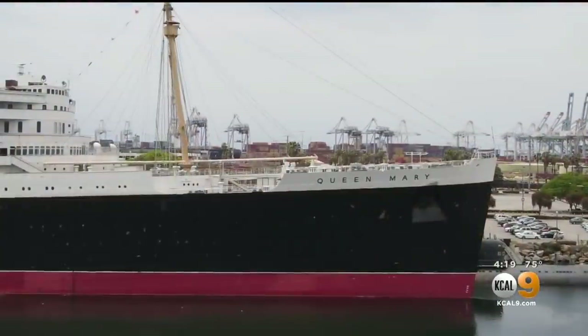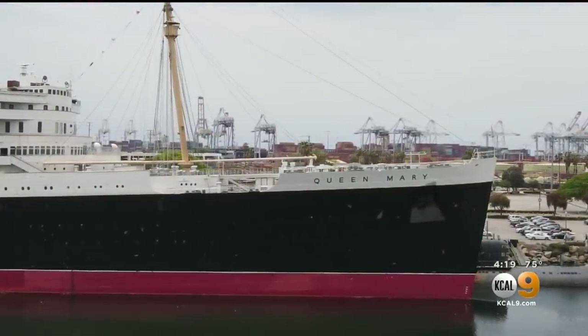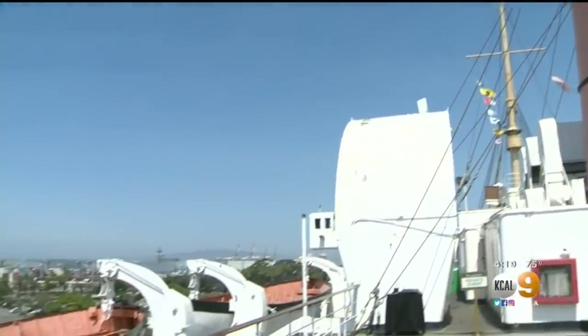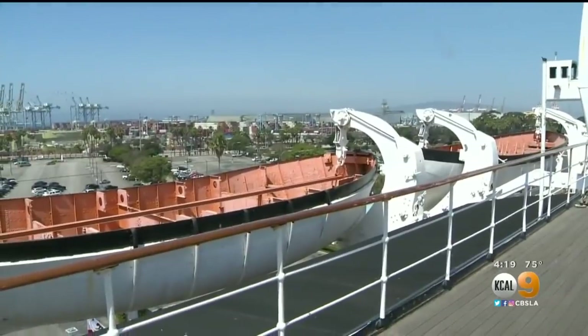Terry Stamoulis also worked on the Queen Mary back in the ship's heyday and was on board right before the pandemic forced the Queen Mary to close. He said they were shocked at how she looked — the railings on the sun deck were definitely disintegrating, you could see all the rust, and the lifeboats looked like they might be in danger of falling apart.